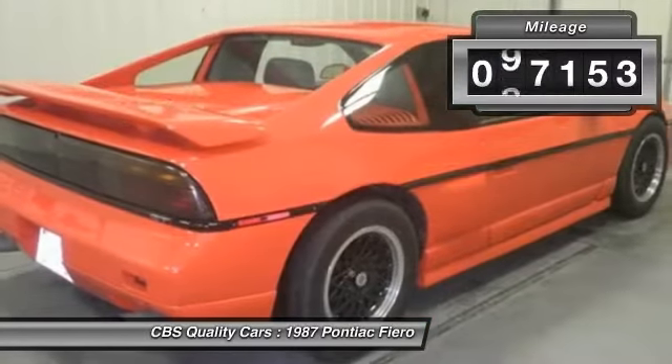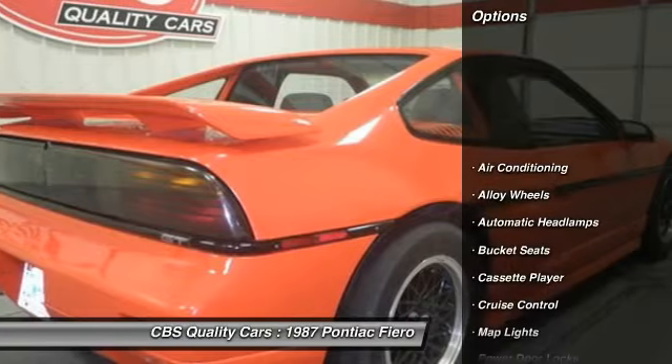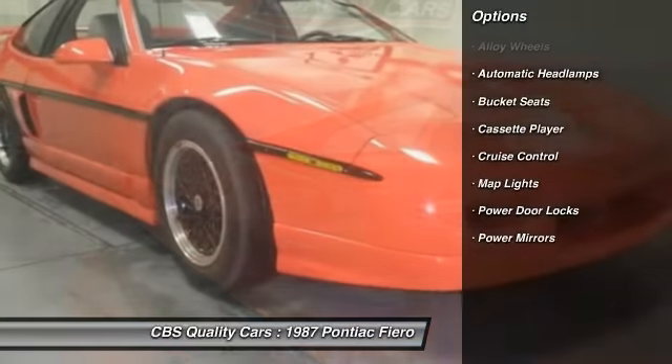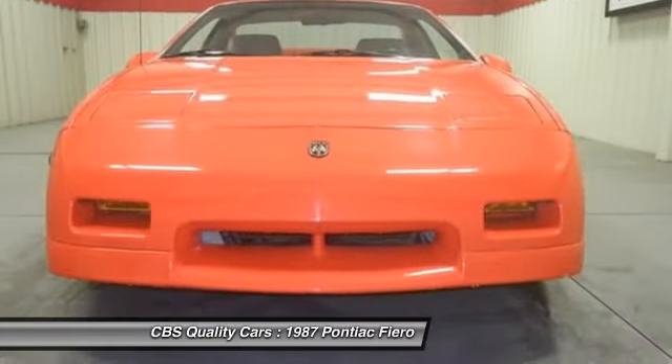This vehicle has less than 100,000 miles. Here are some of this vehicle's great options: alloy wheels, air conditioning, cruise control, bucket seats, power door locks, map lights, power mirrors, cassette player.